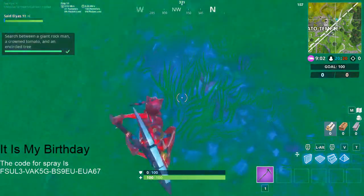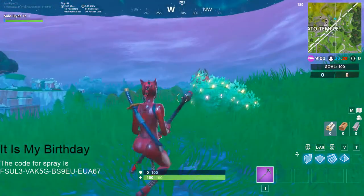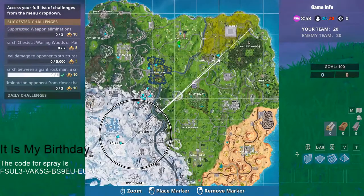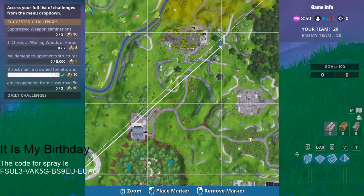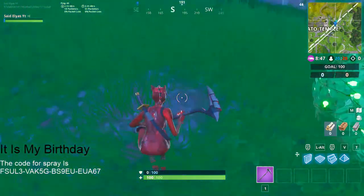So it was located right here as you guys can see. The place where I'm sitting is right here in the middle of these three locations — Tomato, Rockman, and there's one more over there. Here's where it's located in the mini map. It's my birthday guys, the code is on the screen as you guys can see.